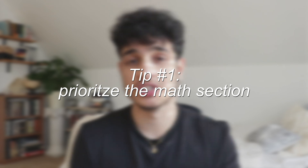The first tip is to prioritize the math section for these next three weeks. That doesn't mean only study math — what I'm saying is to do more math studying than reading studying. The reason is that the math section has been proven to show higher score improvement among students than the SAT reading section, and that is proven by straight facts and history.